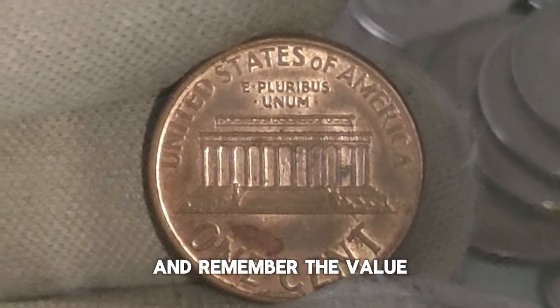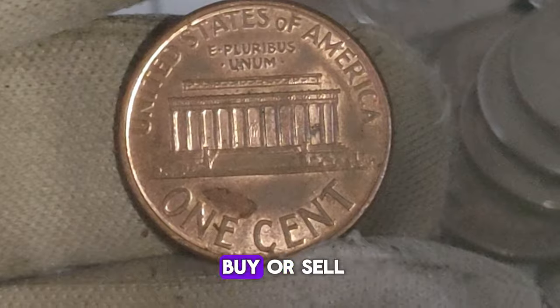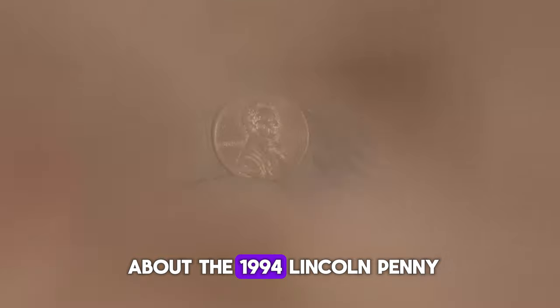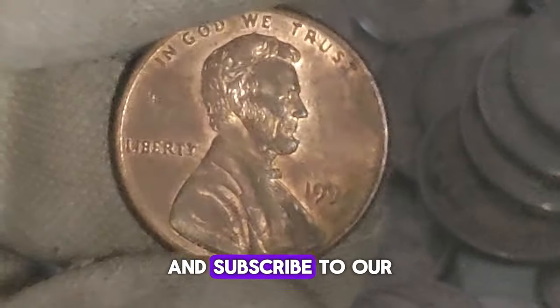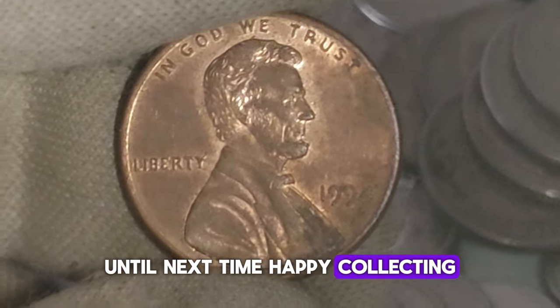Remember, the value of coins can fluctuate over time, so it's always a good idea to keep an eye on the market and consult with experts if you're looking to buy or sell. If you enjoyed learning about the 1994 Lincoln penny without a mint mark, be sure to give this video a thumbs up and subscribe for more fascinating insights into the world of coins.